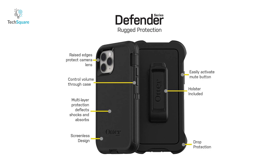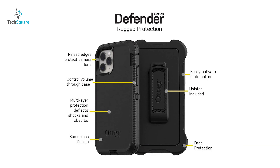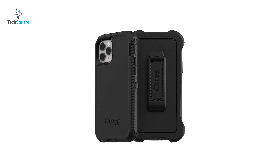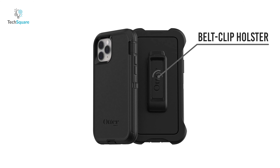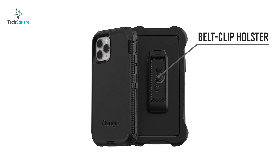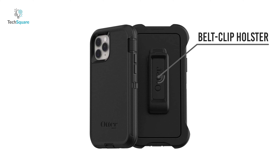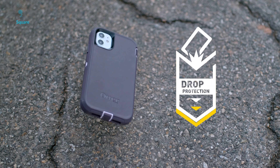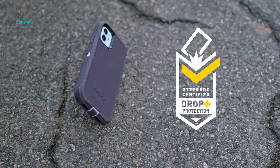It has raised edges to protect the camera lens, while its seamless design offers an elegant feel while in hand. The Defender Series comes included with a belt clip holster, which doubles as a kickstand to elevate your hands-free media viewing experience. You can get the Otterbox Defender Series for any of the devices you own and always keep them protected.